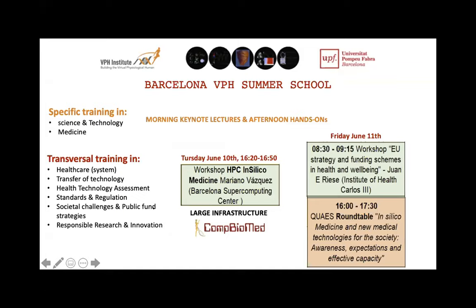Specific training during the VPH Summer School is targeted by the morning clinic lectures and the afternoon hands-on sessions. For transversal training, we don't have time for very deep coverage in one week, but we have specific workshops. On Thursday we have a workshop about HPC and in silico medicine, tackling large infrastructures in collaboration with Combiomet. On Friday we have two workshops: one about strategies and funding schemes in health, given by the national contact point; and in the afternoon a round table with different stakeholders — researchers, healthcare center representatives, and patient representatives — around in silico medicine and new medical technologies.